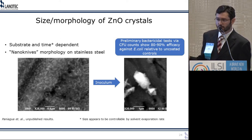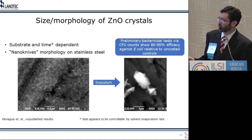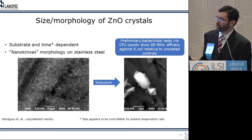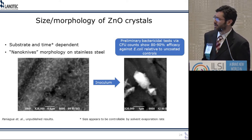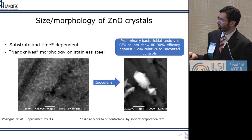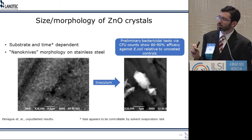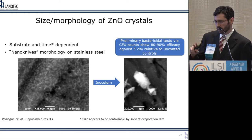On stainless steel we're getting a completely different morphology than on copper. Copper gave long needles a few microns in length and very thin. On stainless steel we're getting short fibers about 300 nanometers in length and about 50 nanometers in width — they look like knives, so we call them nano-knives. When we inoculate this with bacteria, colony-forming unit counts show significant efficacy against E. coli. Under scanning electron microscopy, it appears the nano-knives are stabbing the bacteria. We want to make sure this is the actual mechanism, since there are reports of zinc oxide nanoparticles acting by chemical means — we're trying to separate and confirm the mechanical mechanism.